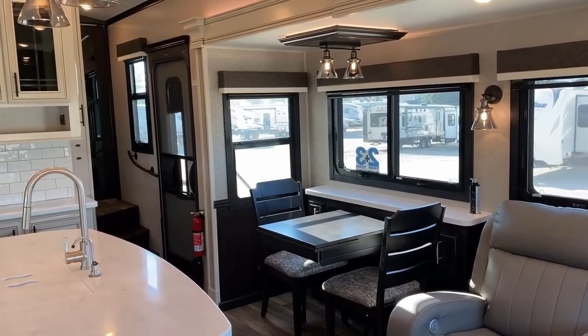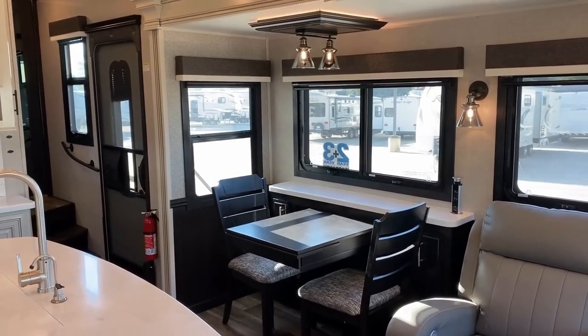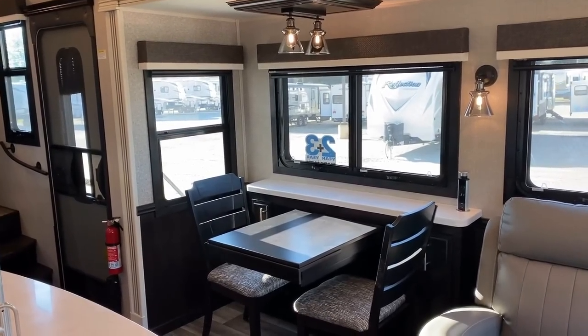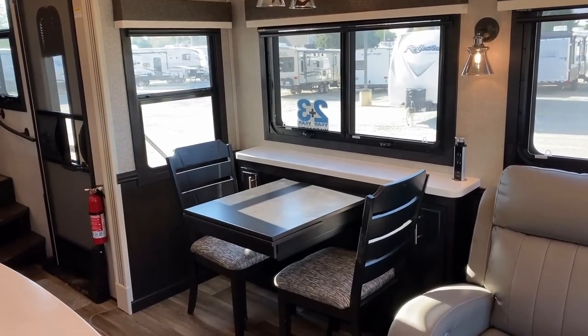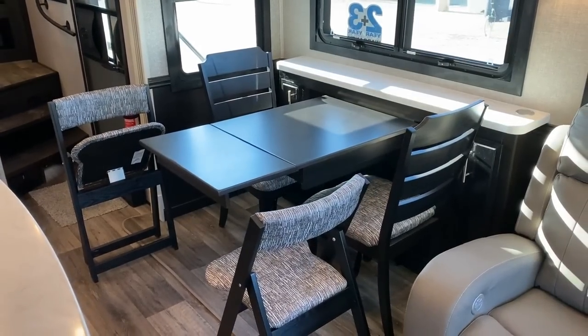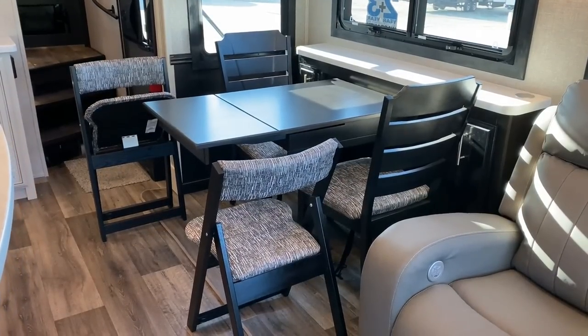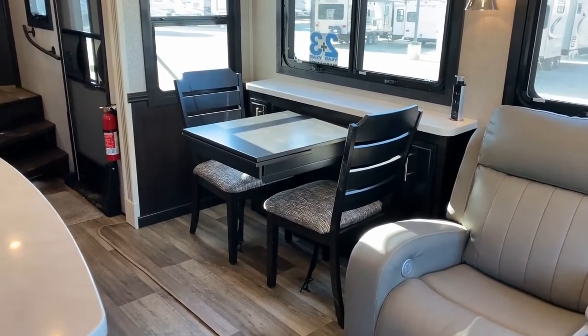I purposely left that shade a little bit crooked just so that it kind of stuck out like a sore thumb, so you can see it does actually have the shade in the entry door. If we're up in the luxury fifth wheel segment, it darn well better have that shade. I couldn't imagine dropping this kind of coin on something and then needing to add a bunch of little piddly accessory upgrades — that just doesn't make sense to me.